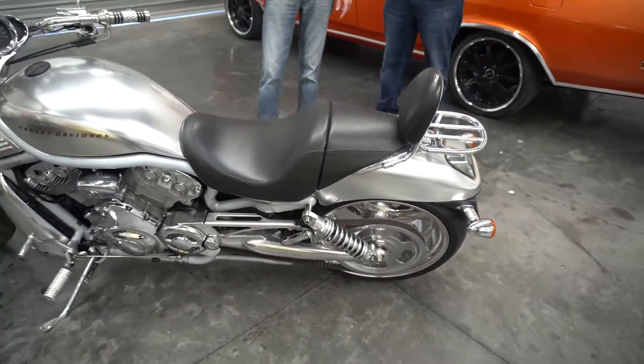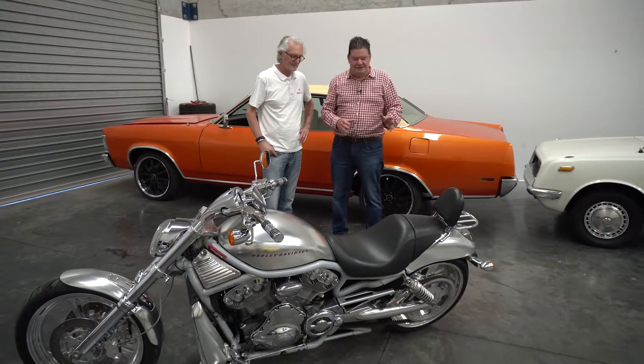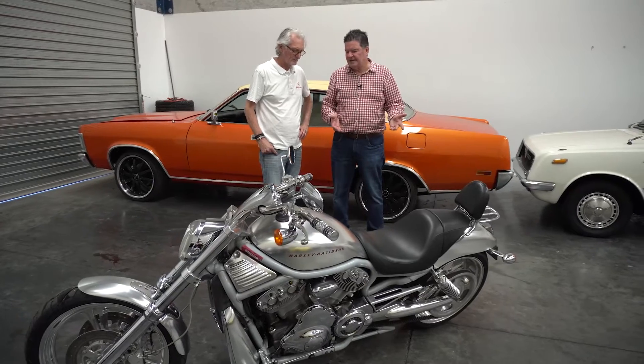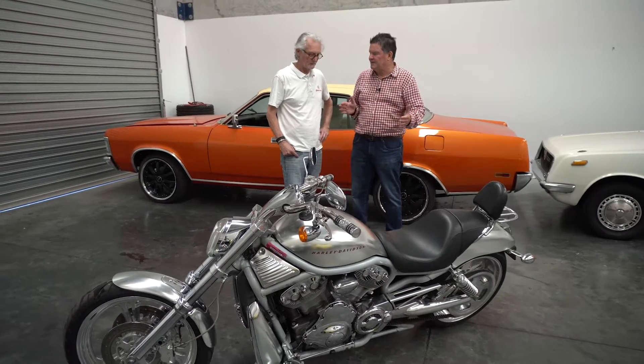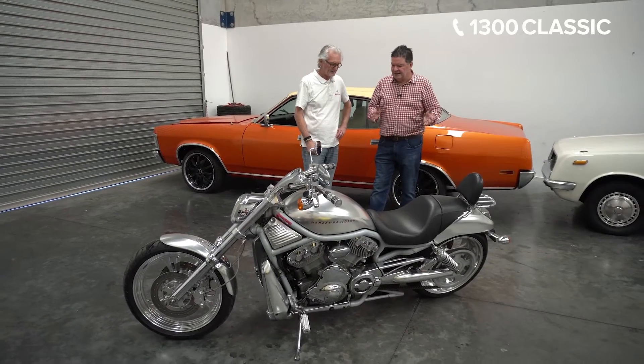I always thought when these V-Rods were first released, the back tire always looked too small. When you compare them to the Suzuki 1800 Boulevard coming up with the big 260, that really sets this bike off. It's a pretty cool bike.